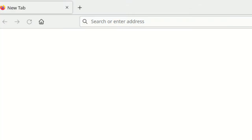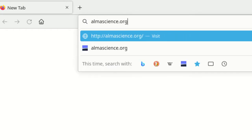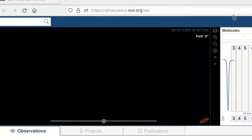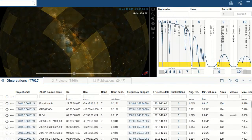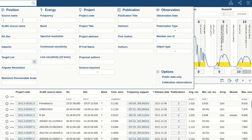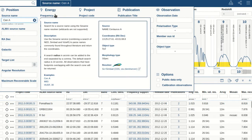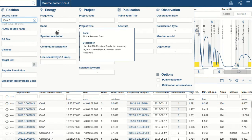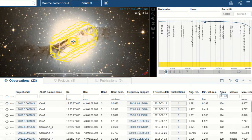By going to the ALMA Science Archive via the ALMA Science portal or directly, you will be automatically redirected to your closest regional center. You can then explore the data, for example by searching for your favorite object, but also by any of the many other search and subfilter criteria available.